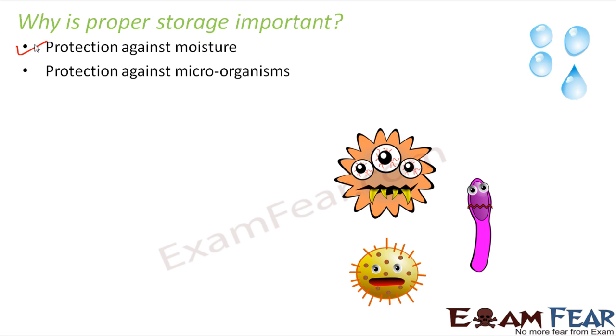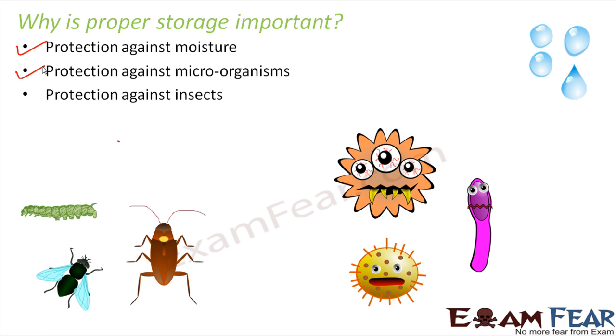The next reason is protection against microorganisms. A lot of bacteria and fungi might attack food items, grain seeds, or anything we want to preserve, and they can very easily spoil the food. We also need protection against insects, because they can contaminate the food and many insects act as carriers of diseases, transmitting infection from one organism to another. So moisture, microorganisms, and insects are the three major reasons why proper storage is very important.